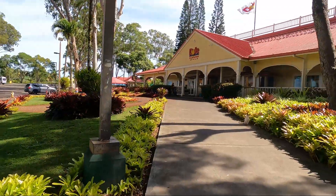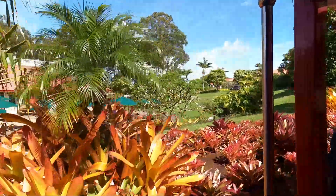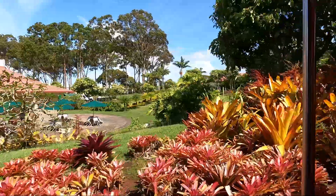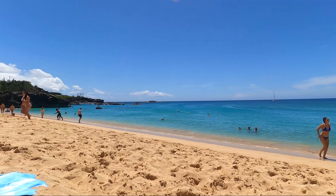On our fourth day, we toured the Dole Plantation, and that afternoon we also went to the Waimea Bay Beach on the North Shore. We heard this was one of the top five beaches to visit on Oahu — hands down I'd recommend it. It was very calm, and there was this massive rock that you could jump off of if you choose to. Obviously I didn't choose to, but everyone else in my family did. It was just a stunning and beautiful beach.